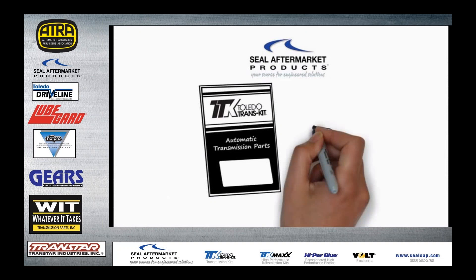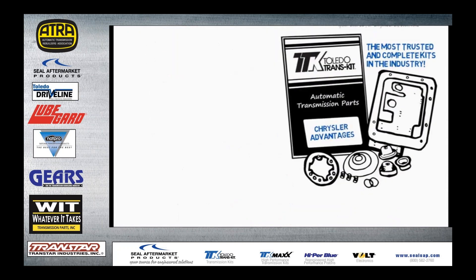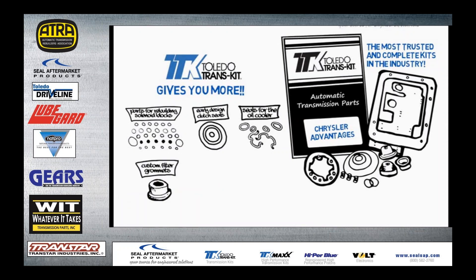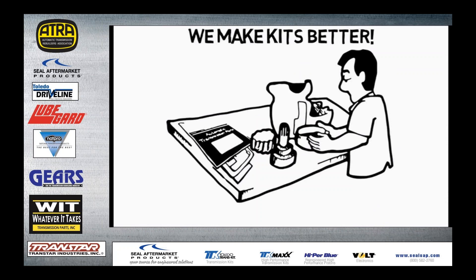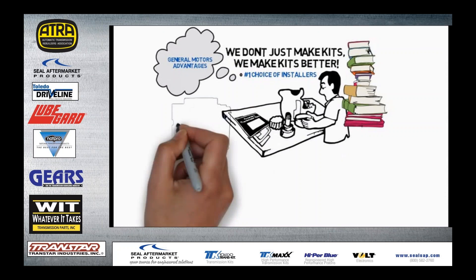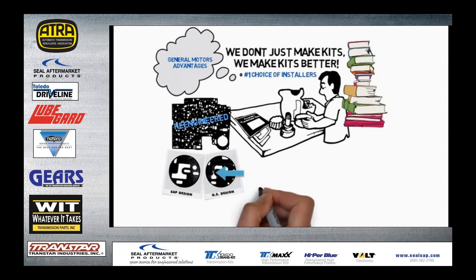At Seal Aftermarket Products, engineers and manufacturers Toledo Transkit — the most trusted and complete kits in the industry for 25 years. Toledo Transkit gives you more critical components, more OE components like premium seals and gaskets, more design enhancements, patented components, and all the little extras you won't find elsewhere. We don't just make kits, we make kits better.